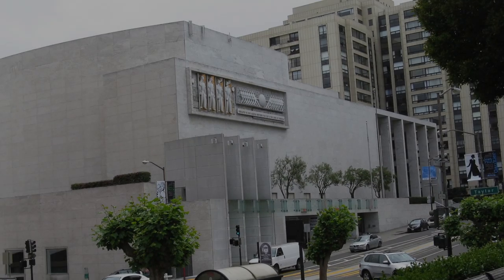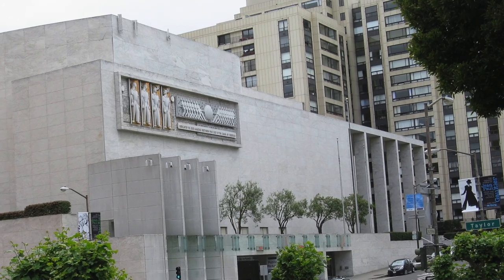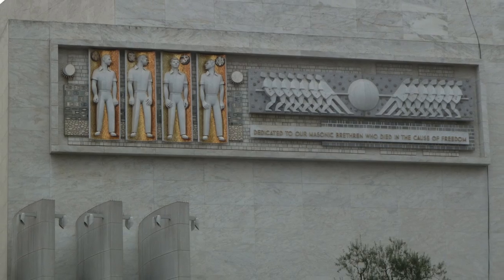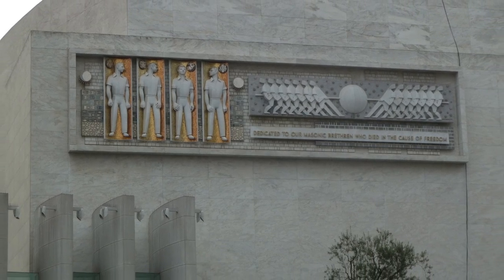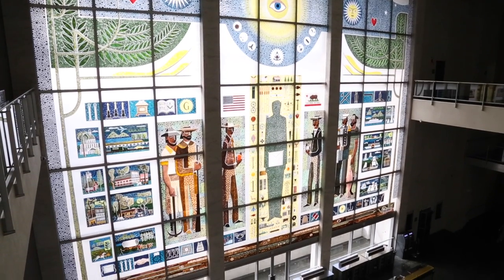When the California Masonic Memorial Temple was constructed, great care was taken in balancing functionality with an artistic representation of what it means to be a Mason. The 2014 remodel of the building continued that tradition.